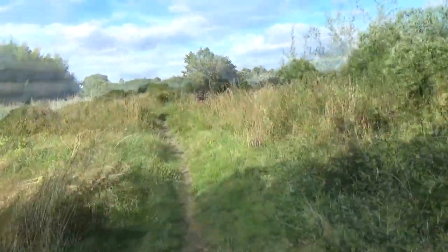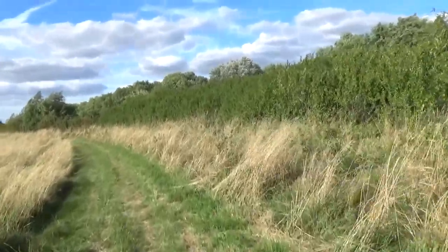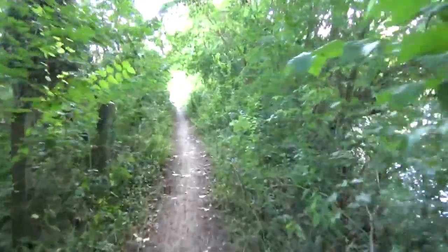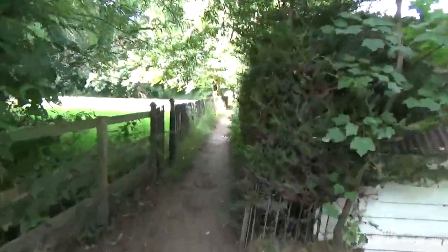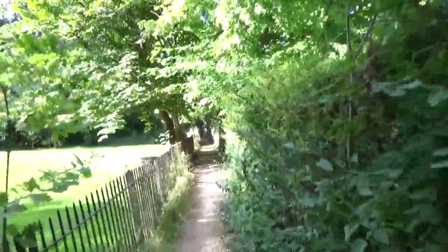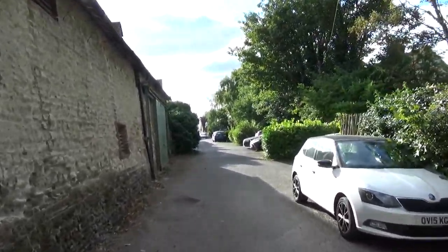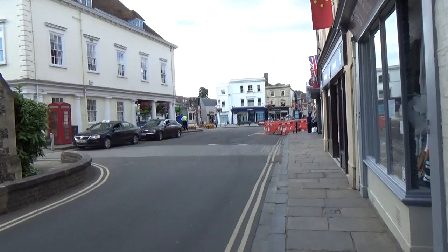Let's take a look at the Thames. Nearly in Wallingford. Now we've reached Wallingford — end of section 13. That's a nice view.